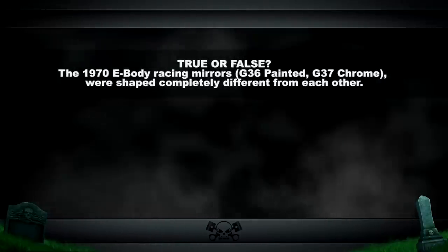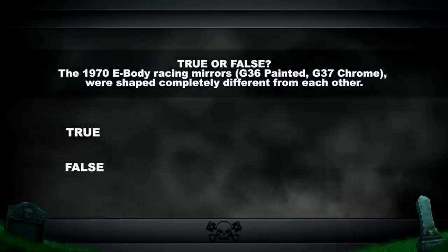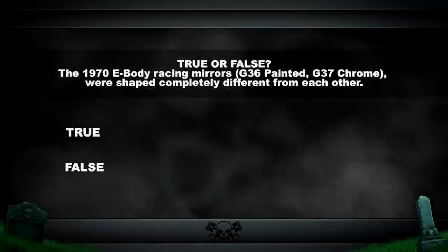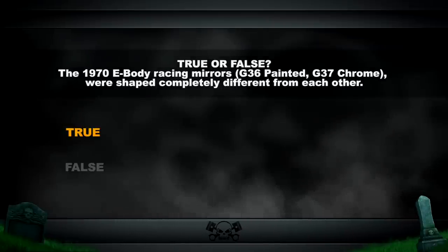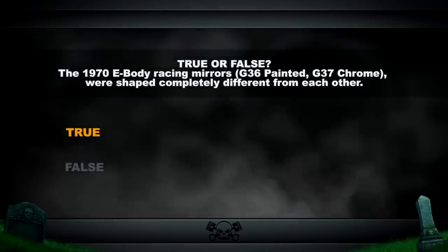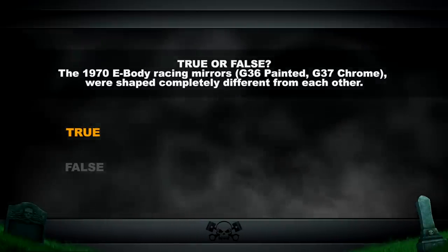True or false: the 1970 E-body racing mirrors — G36 painted, G37 chrome — were actually shaped completely different from each other. The answer: true. One of the biggest complaints Tony D'Agostino has back at Tony's Parts is he will sell people a matching set of racing mirrors, and they send them back saying the left hand doesn't match the right hand in shape. They weren't meant to — the right hand is a lower profile and a little bit more of a teardrop shape than the left hand, so that it will fit on the right-hand side of the car and still give you the vision out the back that's needed.